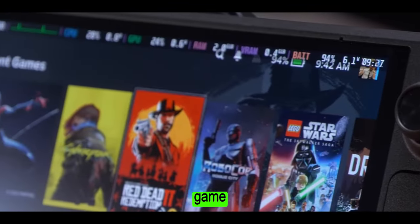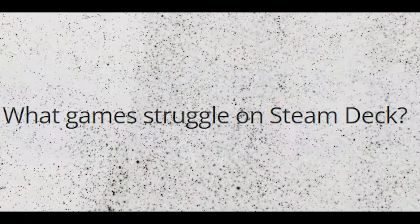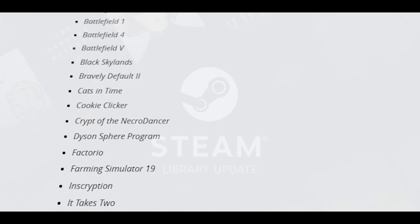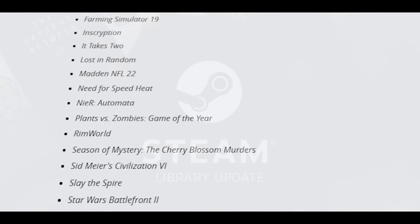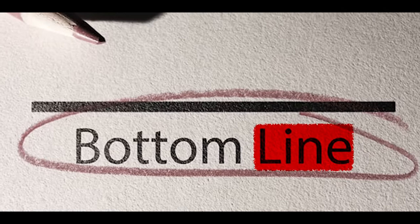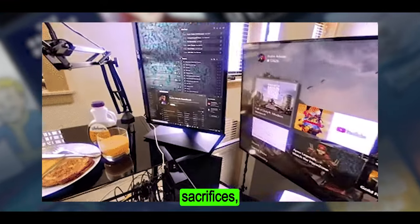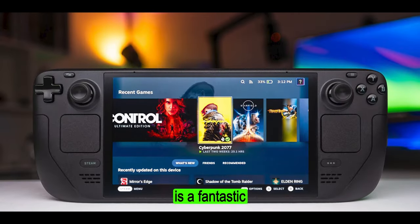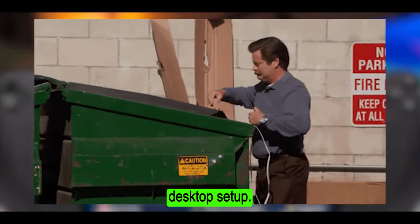Another thing to consider is game compatibility. Not every Steam game is playable on the Deck, which is understandable but still a bit disappointing. The good news is that the list of supported games is constantly growing, so hopefully this issue will become less noticeable over time. If you want a true PC gaming experience without sacrifices, you're still better off building a PC. The Steam Deck OLED is a fantastic handheld for specific needs, but it's not a replacement for a powerful desktop setup.